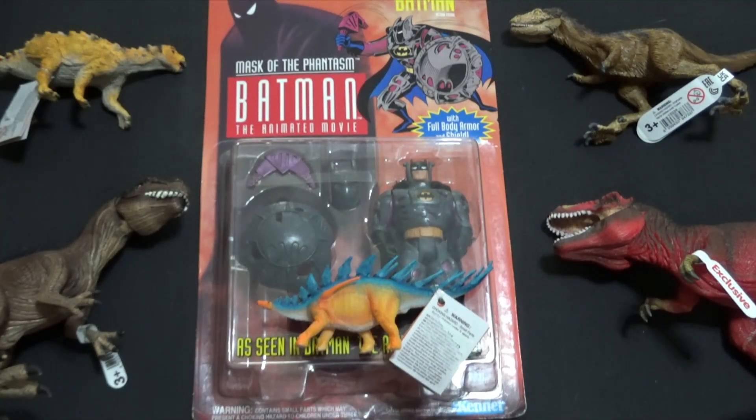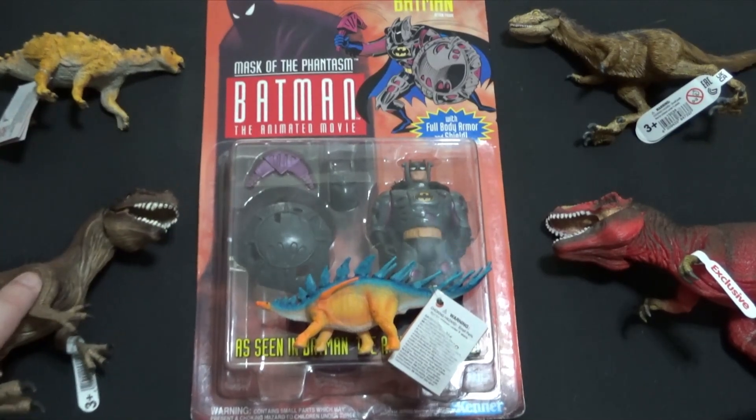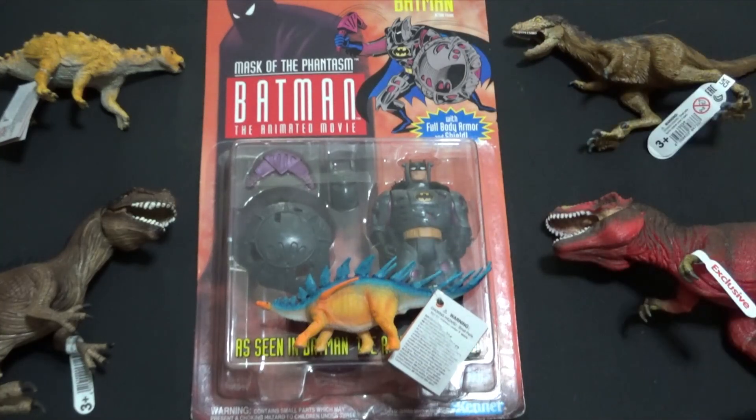So a quick recap on all our figures here: we have the Kenner Mask of the Phantasm Total Armor Batman — a cool vintage figure. We have the Schleich 2024 Moros Intrepidus, the Safari Stegouros, the Safari Kentrosaurus, the Schleich discontinued Acrocanthosaurus, and the exclusive Red Tyrannosaurus Rex from Schleich. So that is it — thank you all very much for your support. Remember to rate, comment, and subscribe. Check out all the cool links in the description — Facebook, Twitter, etc. I will be reviewing everything here but Batman, so let me know in the comments which ones you want to see reviewed first. Thank you all once again, and I'll see you all next time.